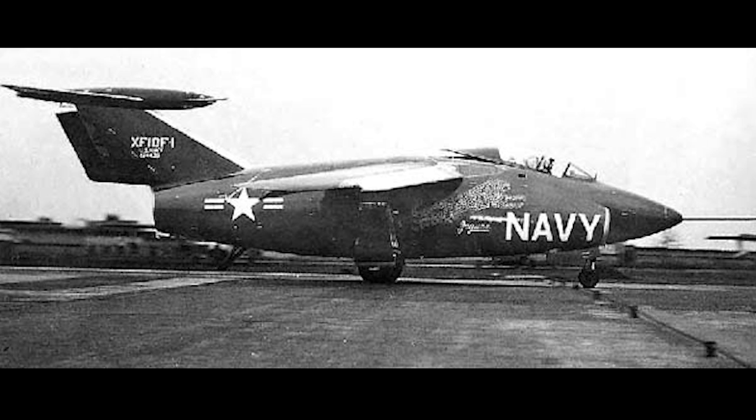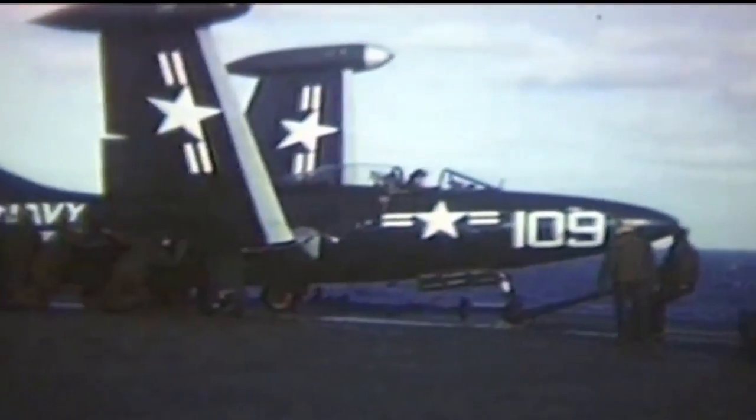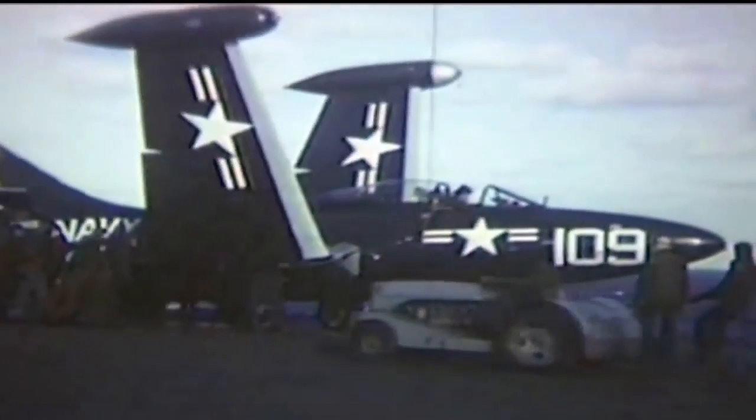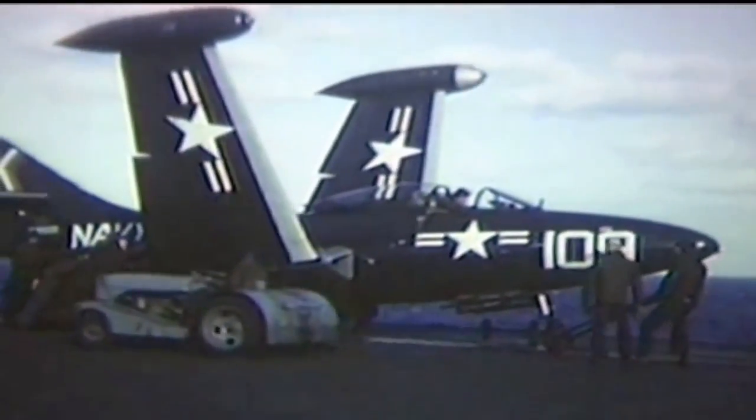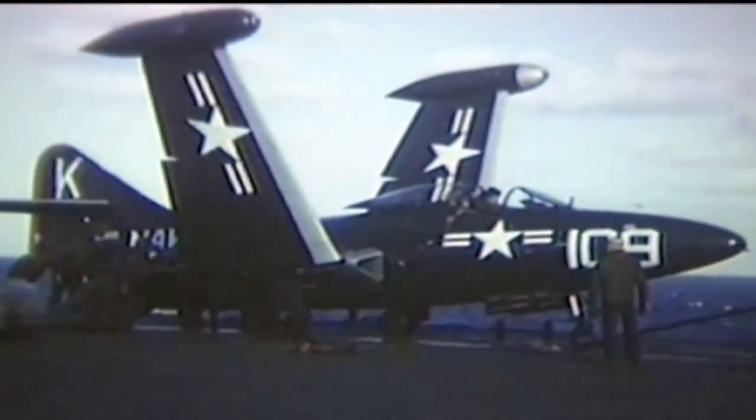Unfortunately, their aircraft, the XF-10F Jaguar — or Jaguar to the cousins — didn't pay out, or at least not initially. The Jaguar originated as Grumman's Model 83, essentially a cropped delta-wing version of the F-9F Panther that was in service with the U.S. Navy at the time. The idea was that the F-10F would be an evolution of the F-9F and use several components of that aircraft in its construction.